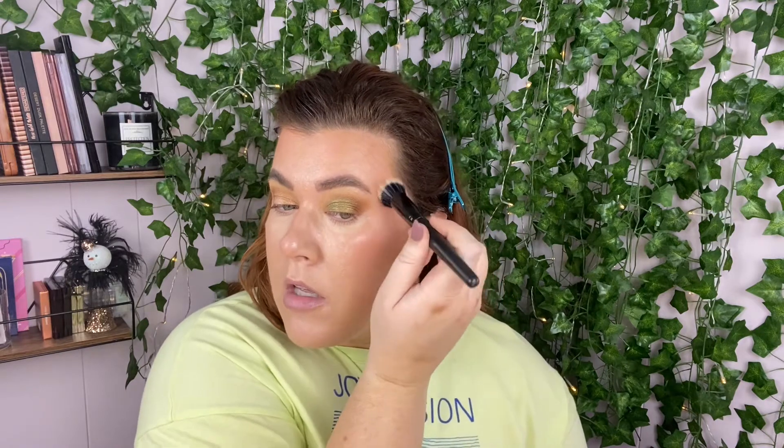Next up, even though I probably don't need it, I'm going to use a little bit of my Spectral Shine in the shade 'Mirror Moonlight.' These have been getting neglected lately because I've been really into that Kosas duo I have — I love the highlighting portion of that. So it'll be good to break the Spectral Shine out just for fun.